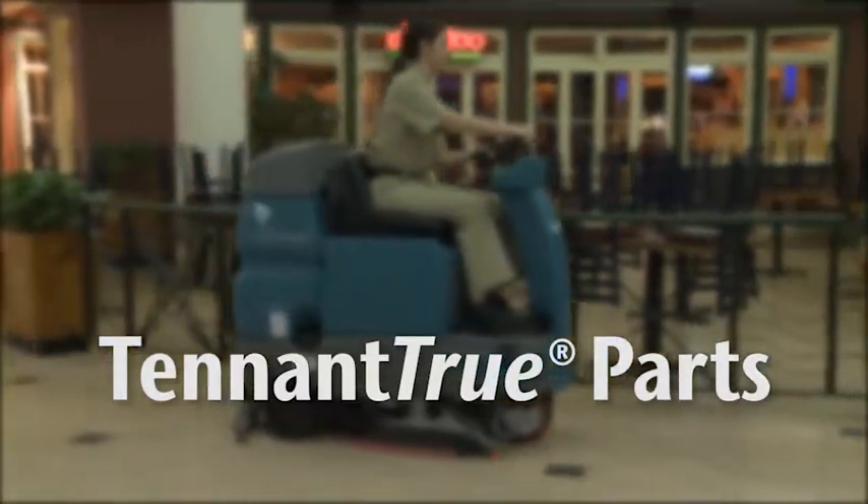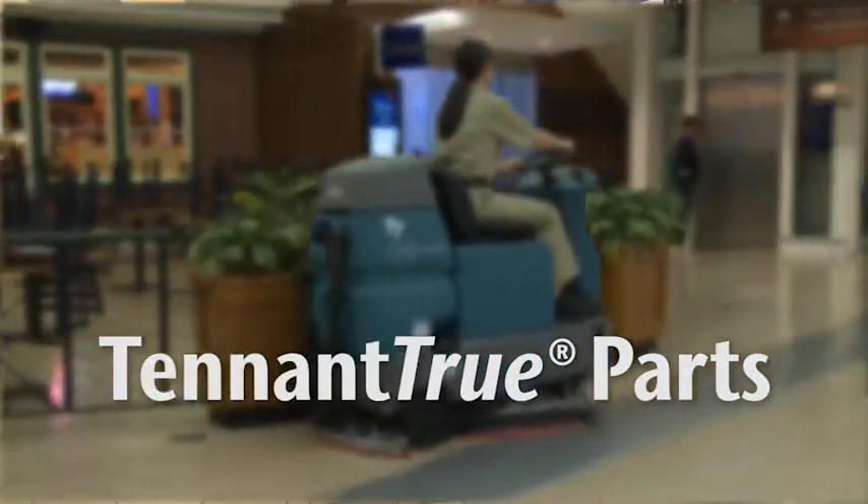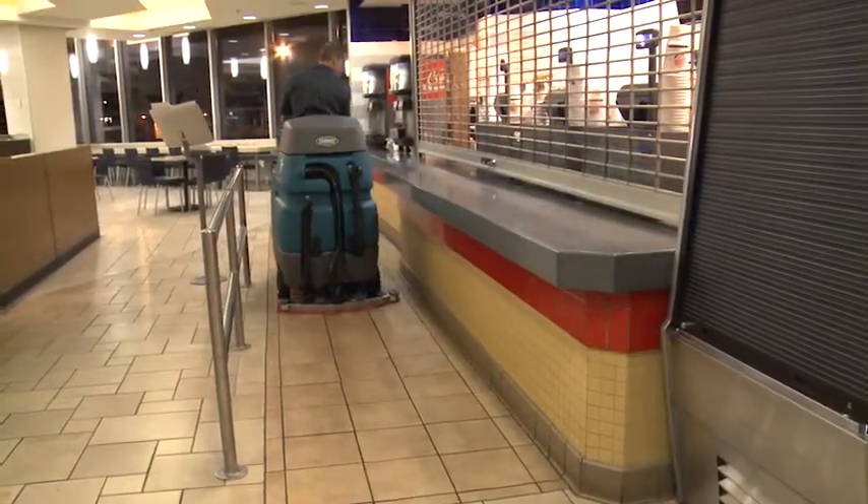Keep your T7 Micro Rider Scrubber operating at peak performance by using only Tennant True parts in service. Tennant True parts are designed specifically to fit your T7 Scrubber, delivering long life, high performance, and durability.